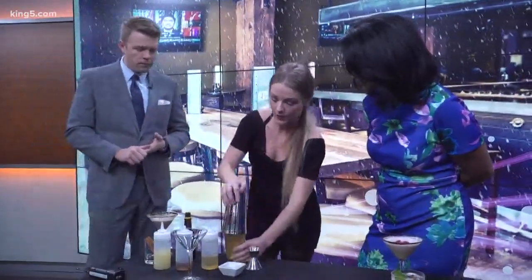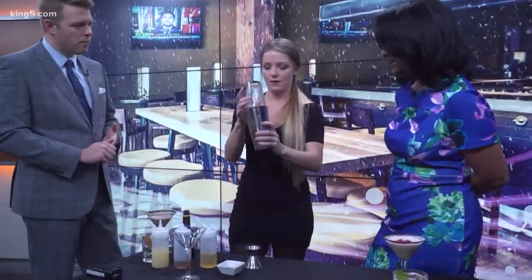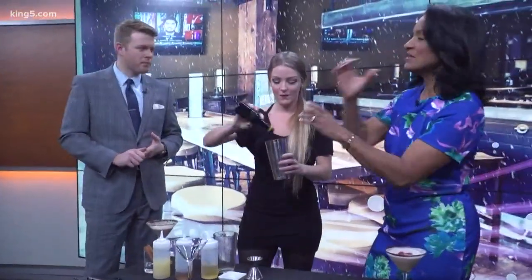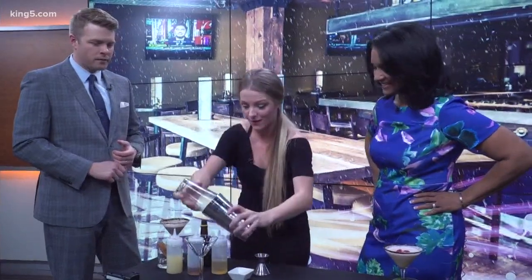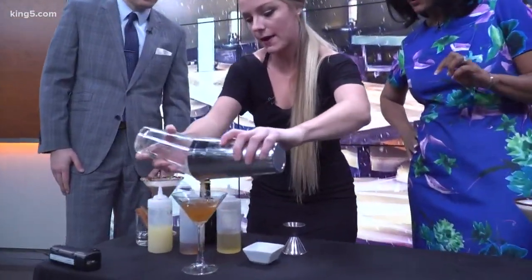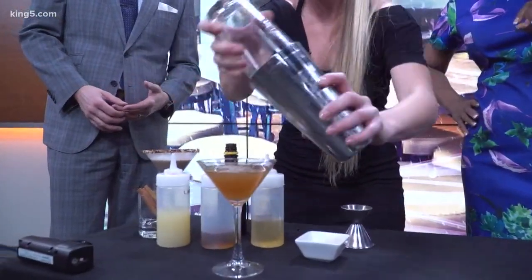And then we're just going to give it a quick shake here. How many drinks do you make a night during this time of year? A lot. Honestly, I've actually woken up sore before — you just shake so much. Then we're just going to strain this here into our martini glass. I did add a couple dashes of bitters there at the end, which just rounds out the flavor a little bit.